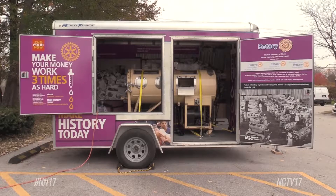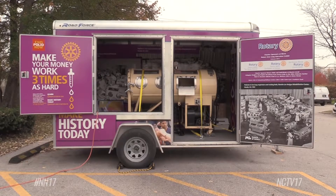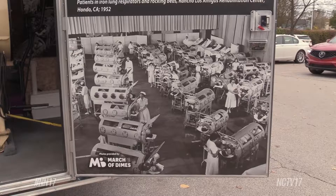An iron lung was recently on display in Naperville. Rotary International's iron lung exhibit was outside Maison Sabica for the Naperville Rotary Club's latest meeting. The device is one of thousands used to keep people alive during the polio epidemic in the 1950s.